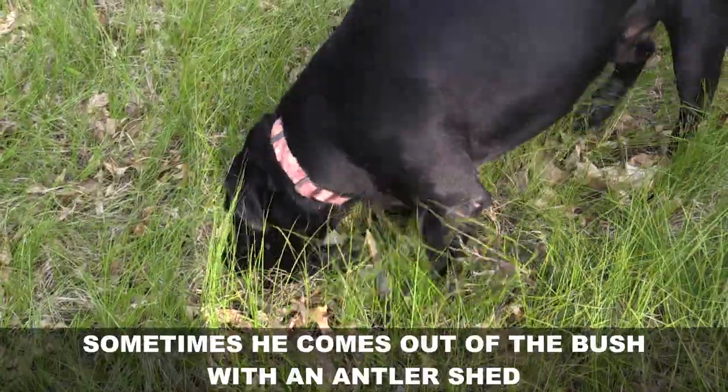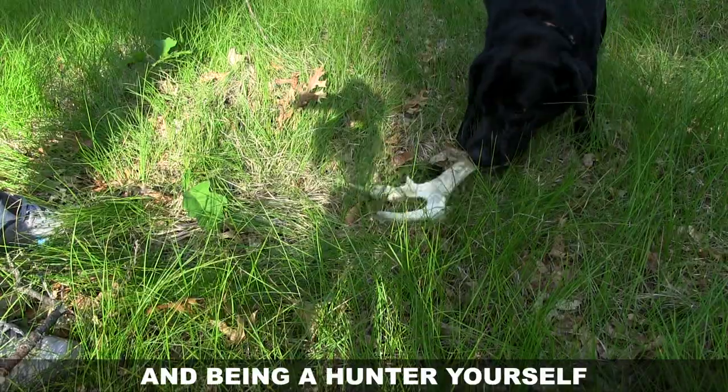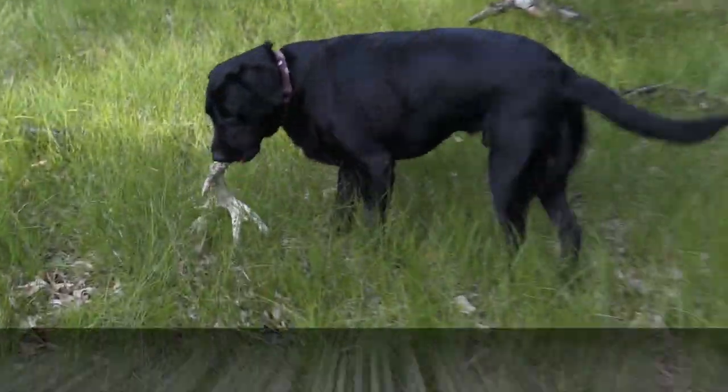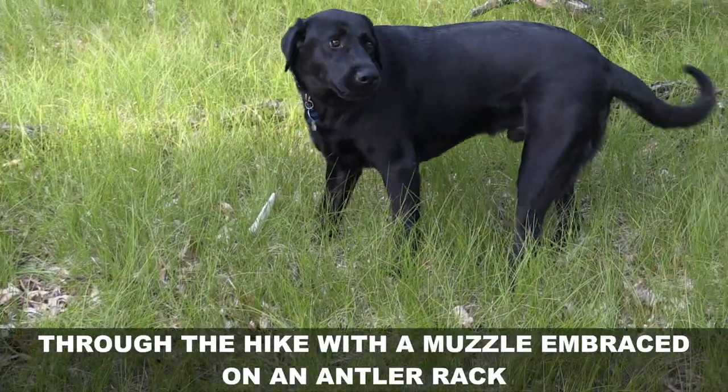Sometimes he comes out of the bush with an antler shed, and being a hunter yourself, you can imagine the joy and pride this dog feels when he proudly parades through the hike with a muzzle embraced on an antler rack.